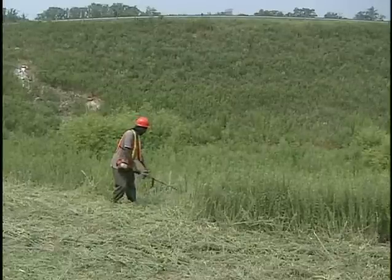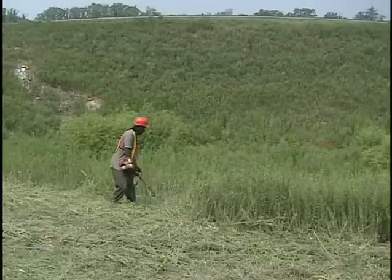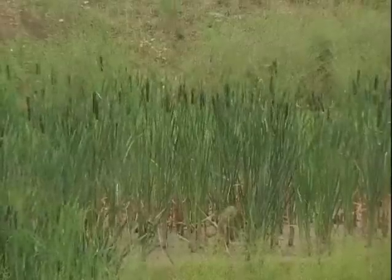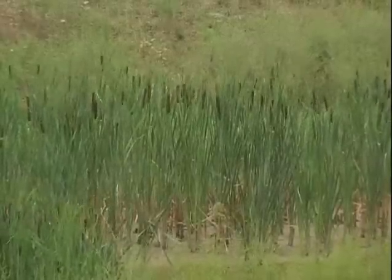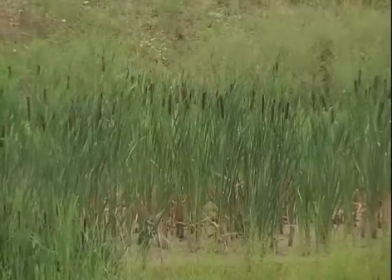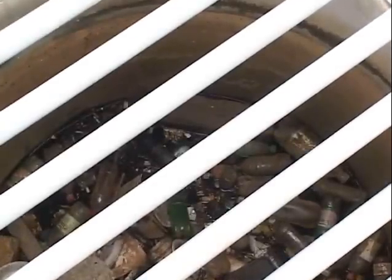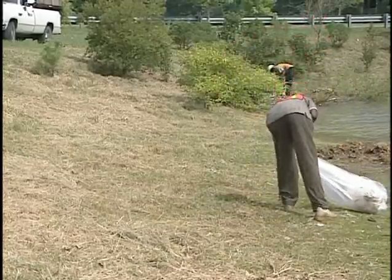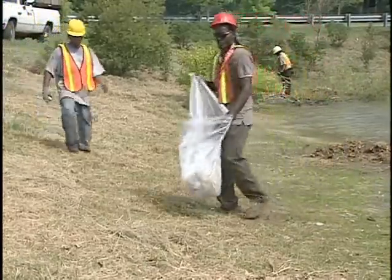Grass is hardiest and most effective if mowed no shorter than 6 to 8 inches. Wetland plants are also very important and should be checked for damage and to make sure they're not laden with silt. Debris and litter should be removed regularly to maintain the appearance of the facility and prevent clogged outlet structures, damaged plants, mosquito breeding, and excessive surface algae.